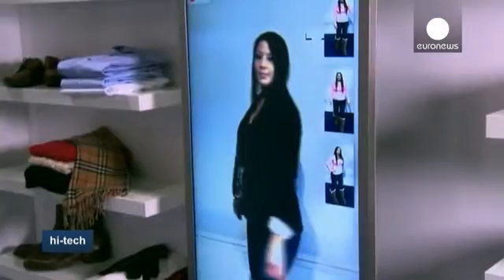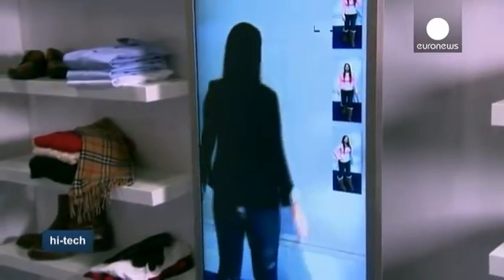It can play back twirls so shoppers can see themselves from all angles, and it can suggest accessories. It's been fabulous for clients who really want to get the full view of what they're trying on, who maybe have multiple pieces and want to see a full 360-degree view, which is hard to get in a fitting room.